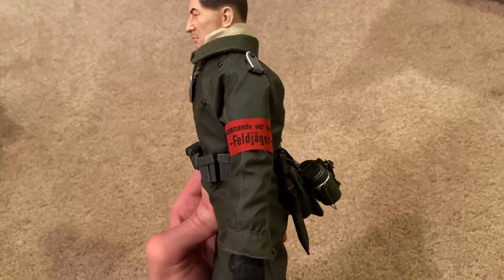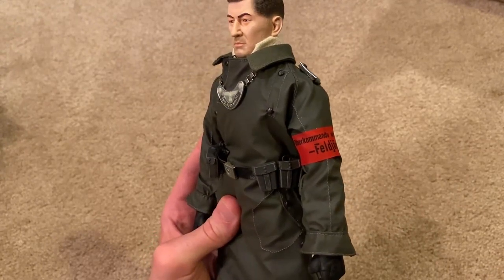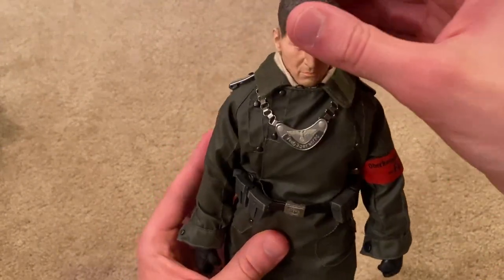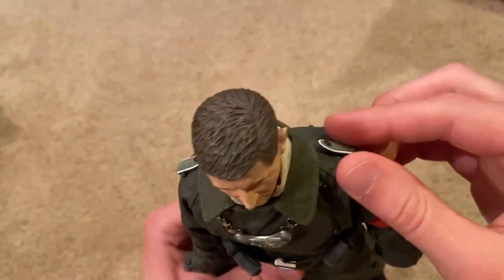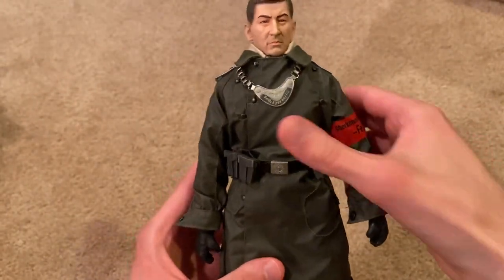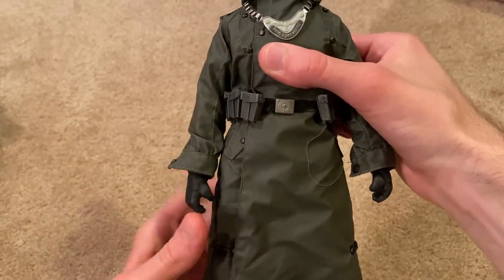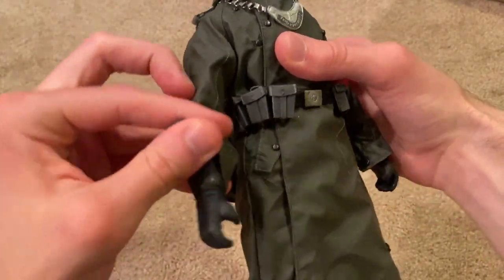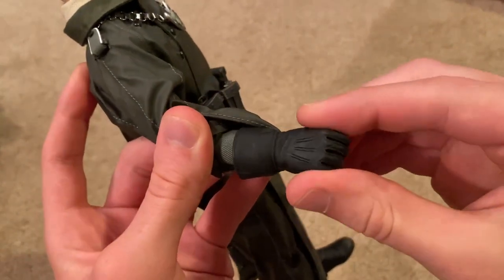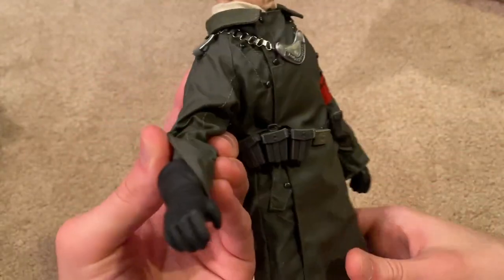I was told you can put that armband on either the blouse underneath or on the jacket — I prefer it on the jacket, I think that looks great. He's got his epaulettes, and this jacket is really beautiful; I love the way it looks on the figure. And here are the gloved hands, which are also very nice — great detailing on those, and pretty easy to put on as well.